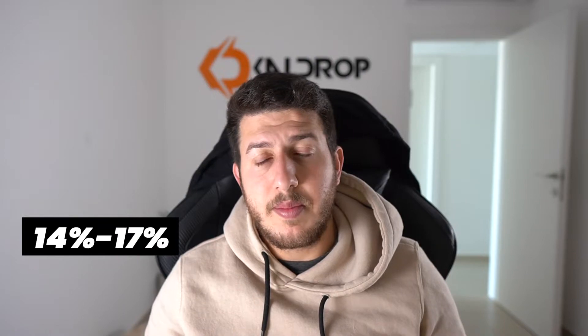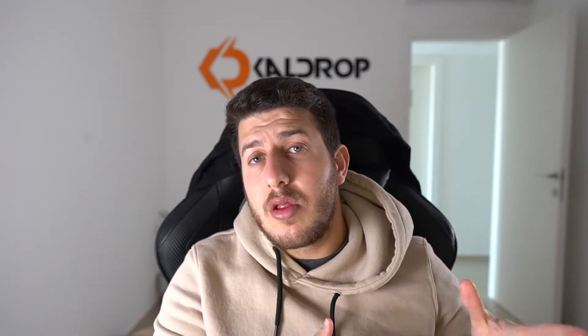The fees right now are moving between 14% to 17% depending on which category you are using. Be aware of calculating your break-even — make sure to include eBay's fees in your break-even calculation.